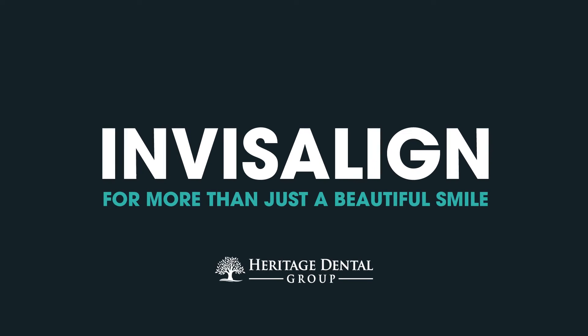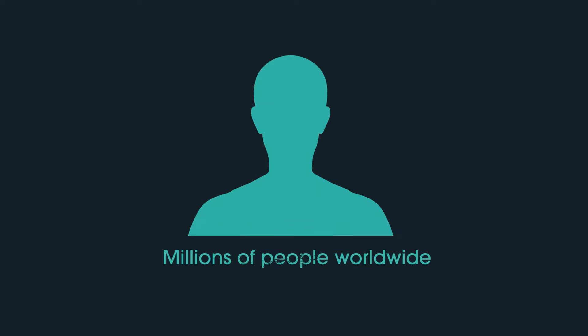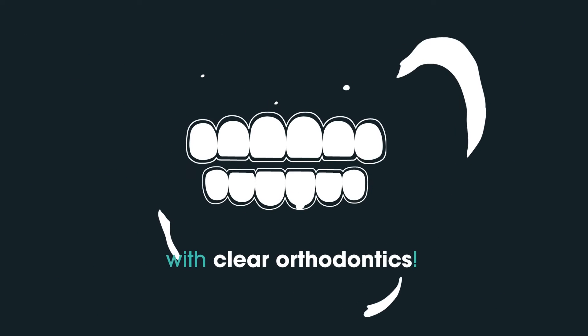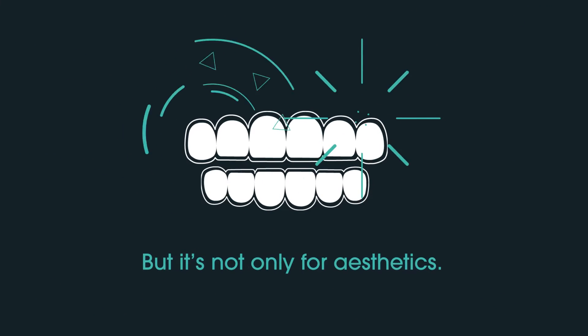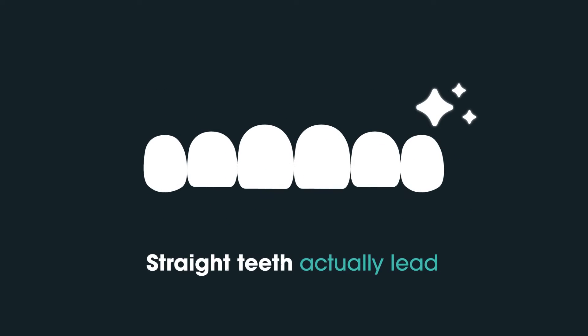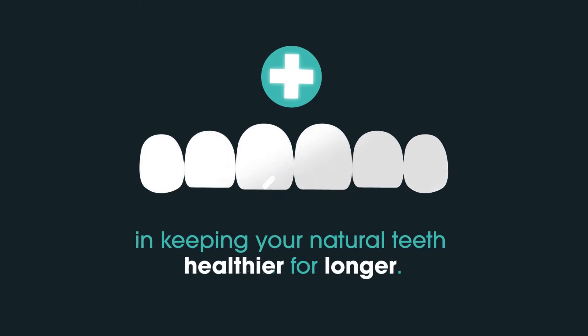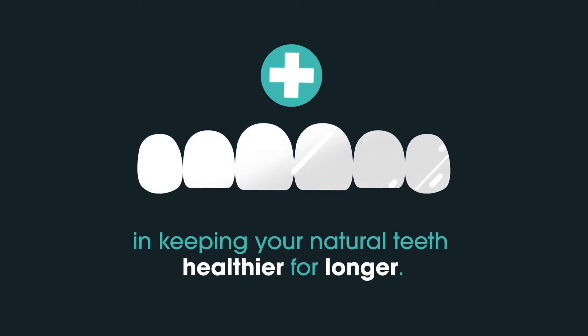Invisalign for more than just a beautiful smile. Millions of people worldwide have achieved their dream smile with clear orthodontics. But it's not only for aesthetics — straight teeth actually lead to a healthier mouth and can ultimately result in keeping your natural teeth healthier for longer.